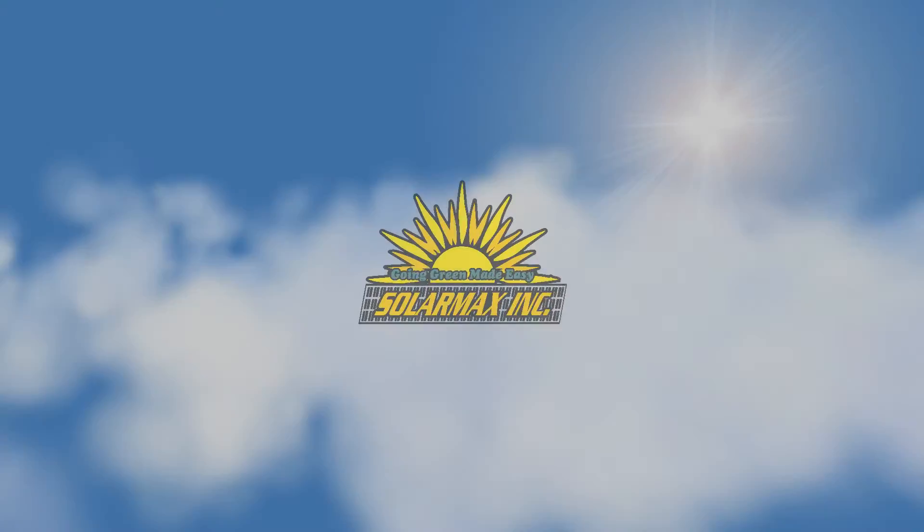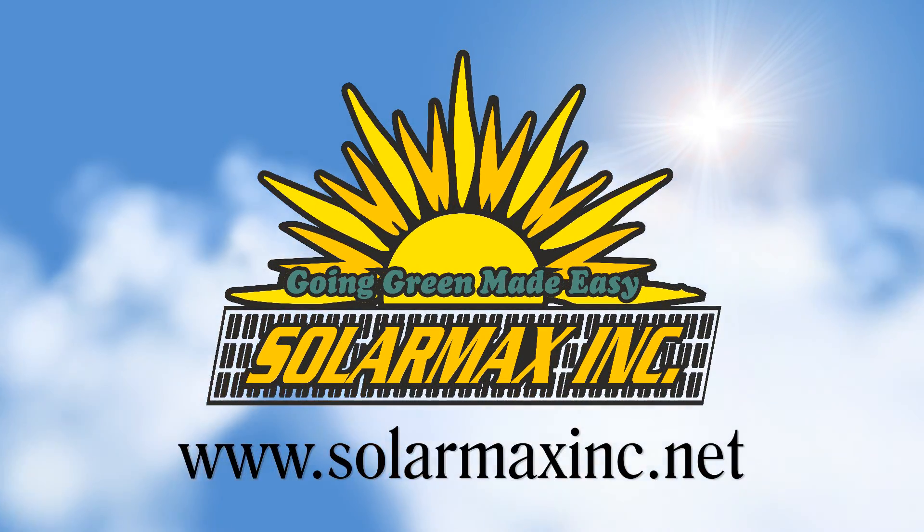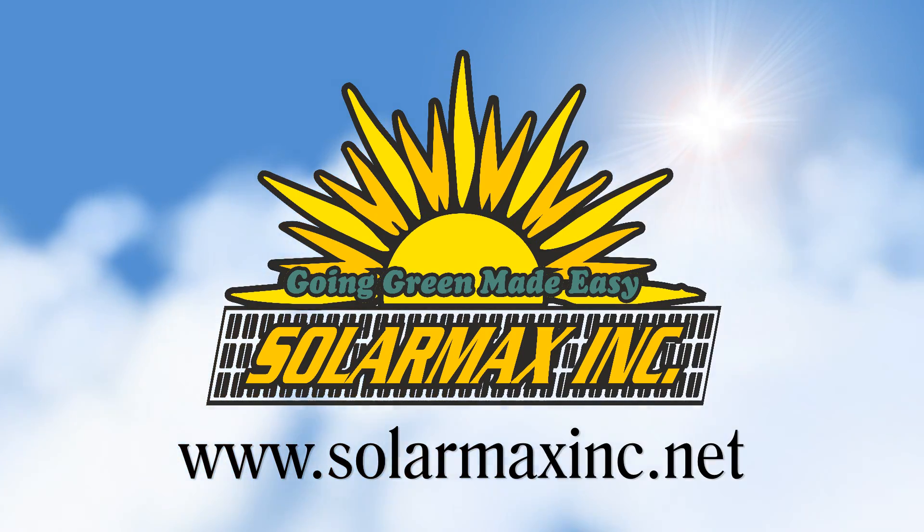You don't have to live out in the desert to make solar panels work for you. Kevin, what's the best way to reach you? The best way is you can give us a shout at 440-376-1621, or Kevin at solarmaxinc.net. Thank you. Take care, folks. Solar Max — going green made easy. To find out more about our solar solutions, visit solarmaxinc.net.